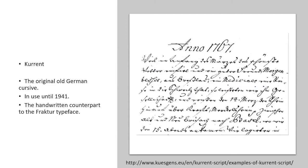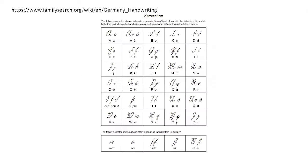The most common is what they call Kurrent. It's considered the original old German cursive writing and was in use until 1941. It's the handwritten counterpart to the typeface known as Fraktur, or what we call Gothic script, and this is an example of some very old Kurrent writing.